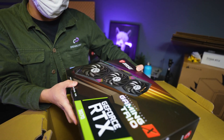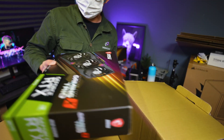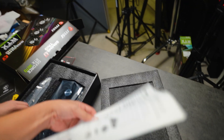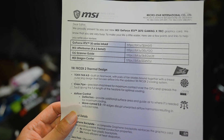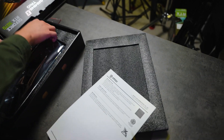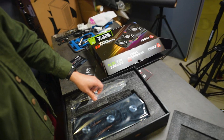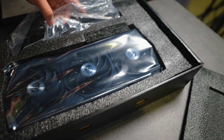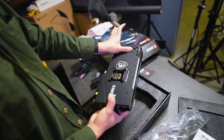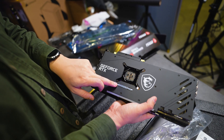Really nice - it's even the Gaming X Trio. Let's take a look at what's inside. And of course you have the card itself, along with the GPU sag bracket. Look at that - the 3070 Gaming X Trio.